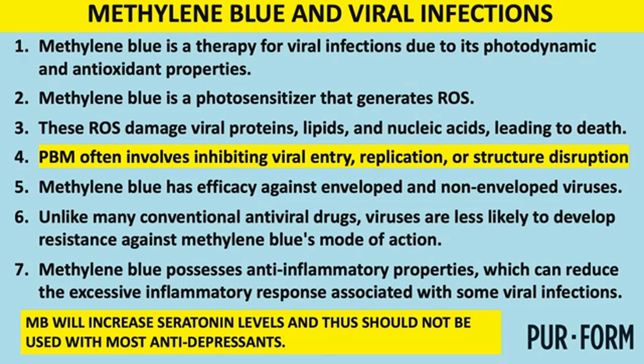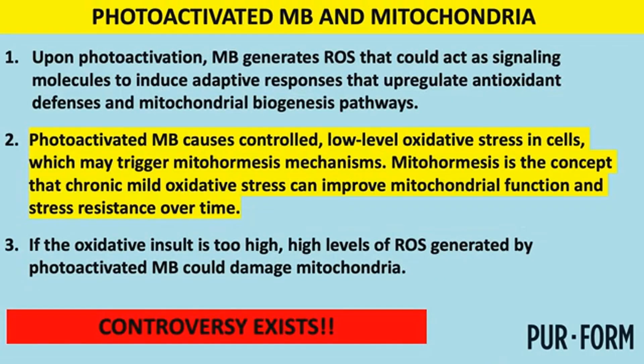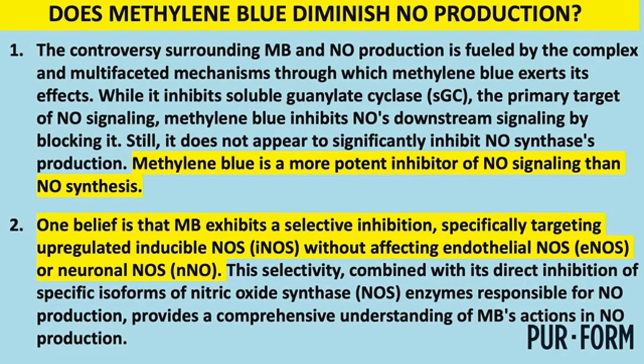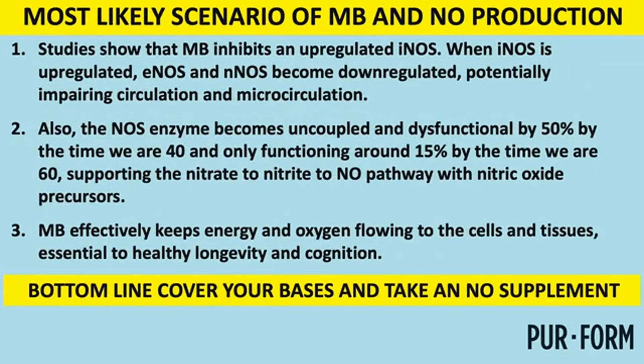Be careful with methylene blue if a patient is on an antidepressant, because it increases serotonin levels. Regarding the controversy about methylene blue inhibiting nitric oxide and harming mitochondria — I did a deep dive and I don't think that's really the case. It's probably an inhibitor of inducible nitric oxide synthase, which is fine for bacterial infections, but it doesn't significantly affect endothelial nitric oxide synthase. To cover your bases, just take a nitric oxide supplement alongside it.